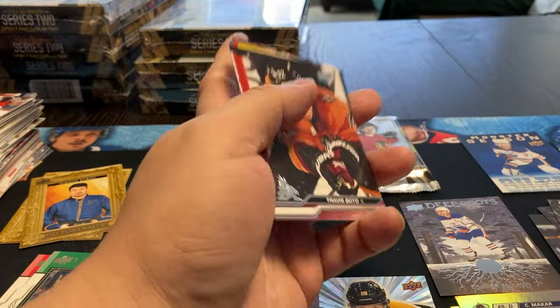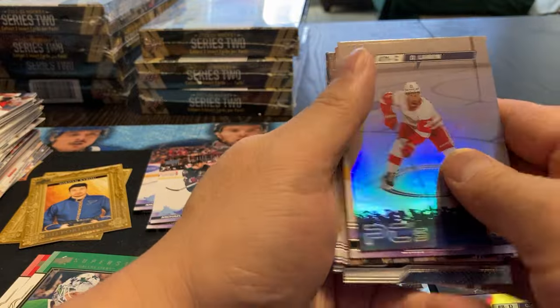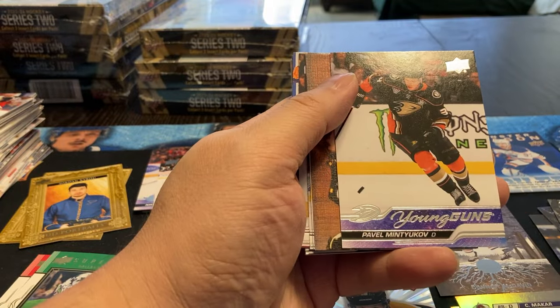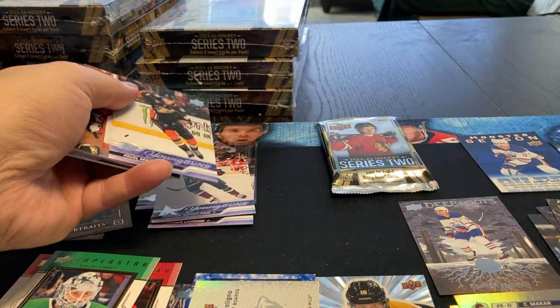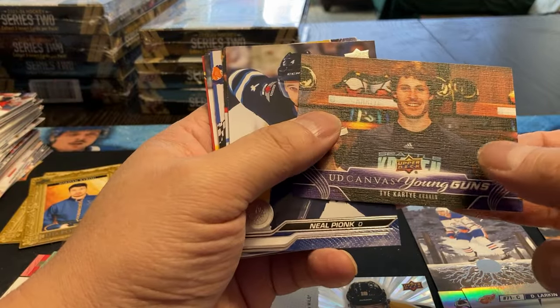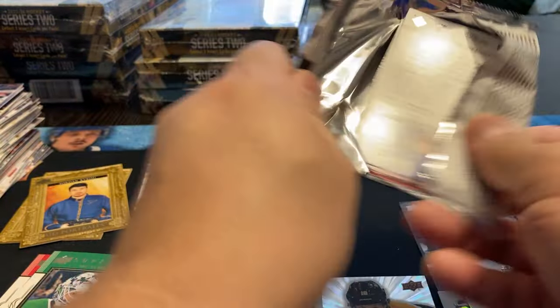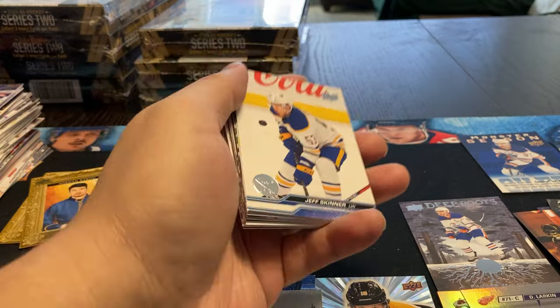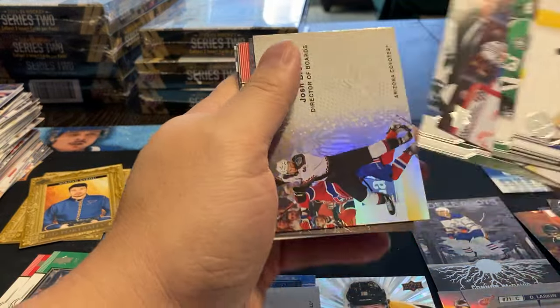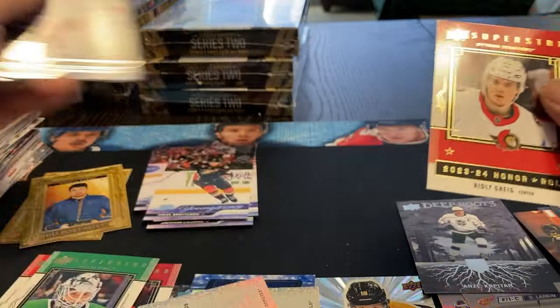Three times I've had the dark portrait and I've always gotten the Cairo with him. Dylan Larkin, Pavel Mintykov, and a young guns canvas for Ty Carty. Pulled quite a few canvases now - will have the case with seven canvases, which is pretty good. Last pack of box five: Josh Brown, Deep Roots of Kopitar, and a Ridley Gregg.